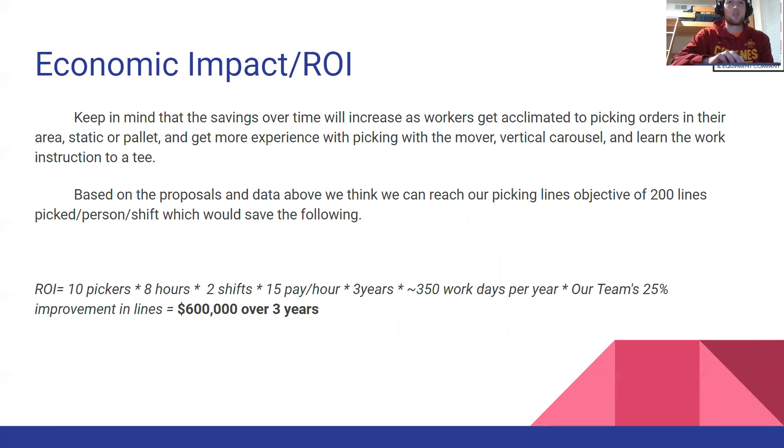Our overall economic impact, if we meet our goal of 25% improvement in lines, would be $600,000 over the next three years.